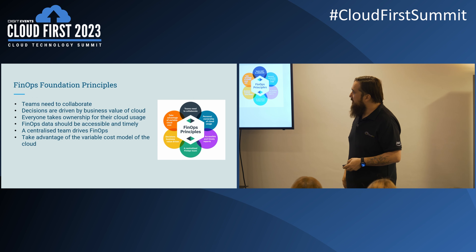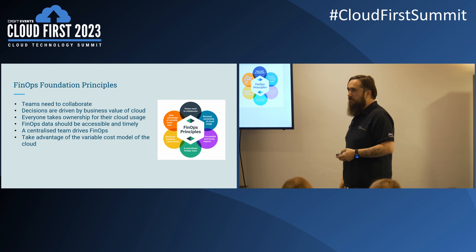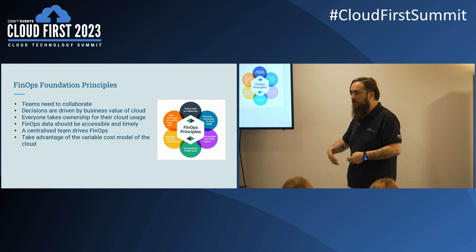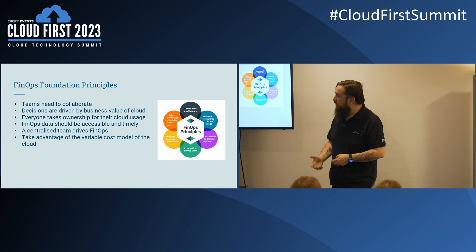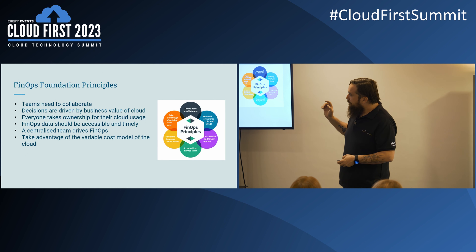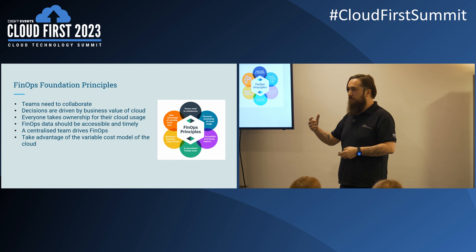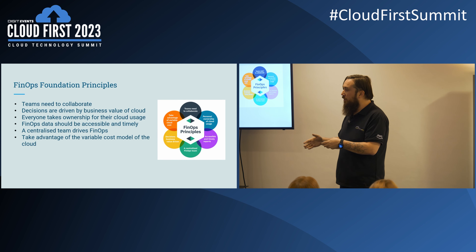Using decisions based on business value means looking at what cloud actually offers rather than just lifting a virtual machine from one place to another. Consider whether there's a more secure, scalable, or cheaper way to do it. Sometimes when people first go to the cloud, they spin up a virtual machine but don't think about scalability — they don't look at auto-scaling groups or spot instances for ephemeral use. Everyone taking ownership means anyone deploying to the cloud should be responsible for decommissioning it when no longer needed, rather than leaving it running indefinitely.